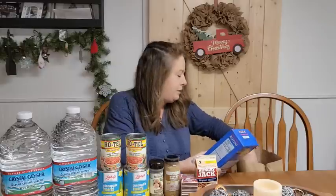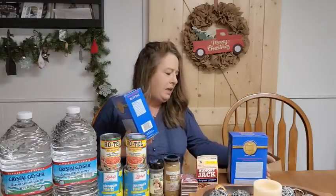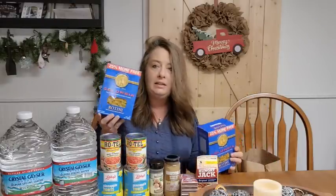They had some rotini in, which my store doesn't normally carry. We like this Columbia brand because it is 20 ounces for $1.25 — you can't beat the price. Pasta is always a good belly filler; you can add it to everything.